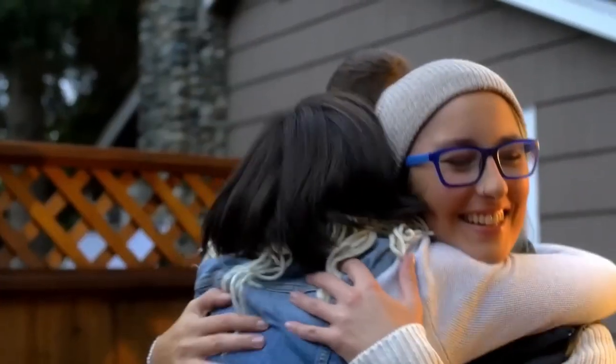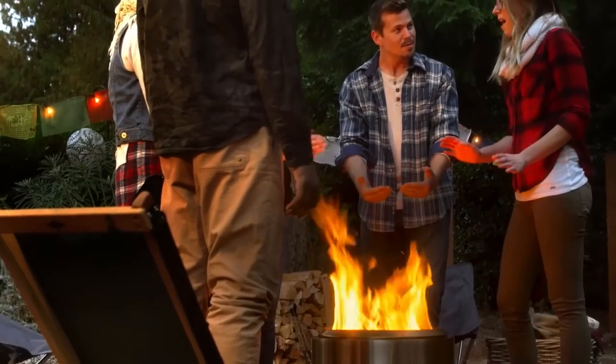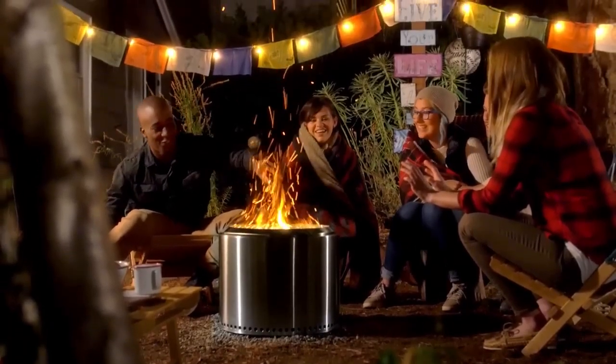Compact and portable, the Solo Stove Ranger is perfect for backyard gatherings, camping trips, or beach bonfires. Elevate your outdoor ambience and create unforgettable memories with the Solo Stove Ranger.